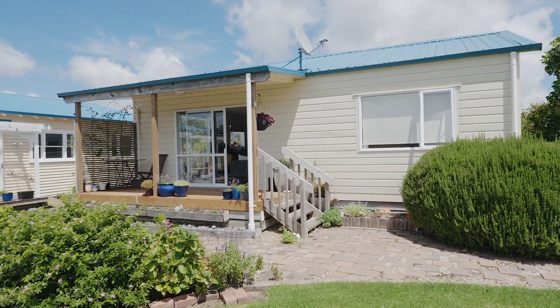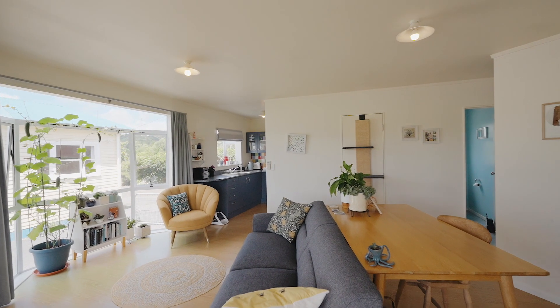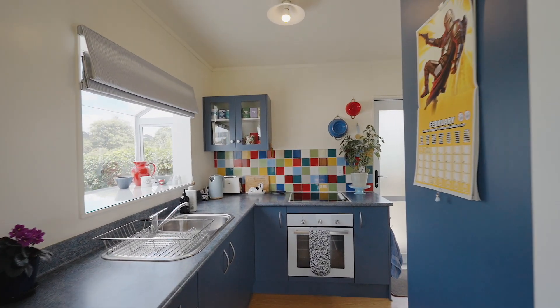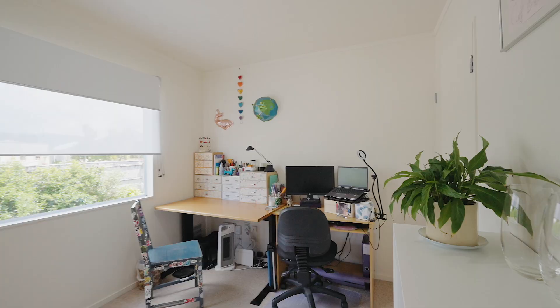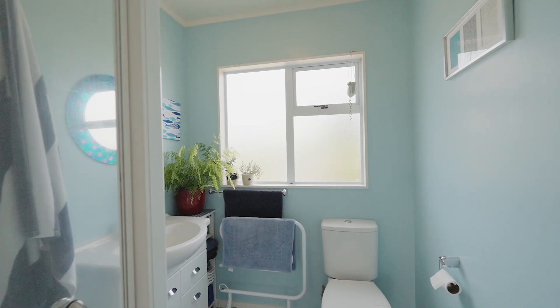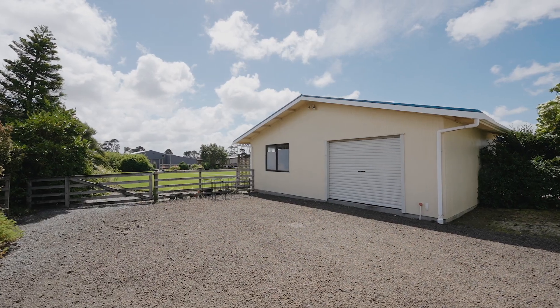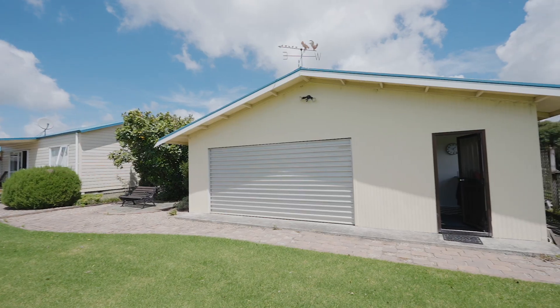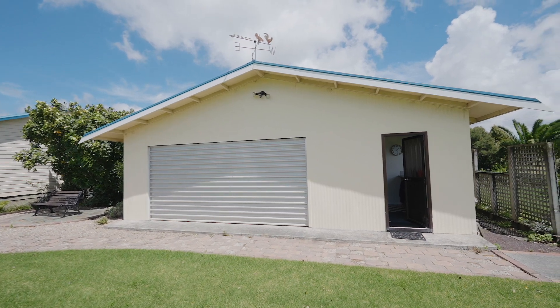The minor dwelling is as cute as a button and surprisingly spacious. With a light-filled living area, well-appointed kitchen, cleverly concealed laundry, two bedrooms and a bathroom, it has everything you need. A large garage with dual access doors has a toilet and sink, ideal for hobbyists, car enthusiasts or whatever your heart desires.